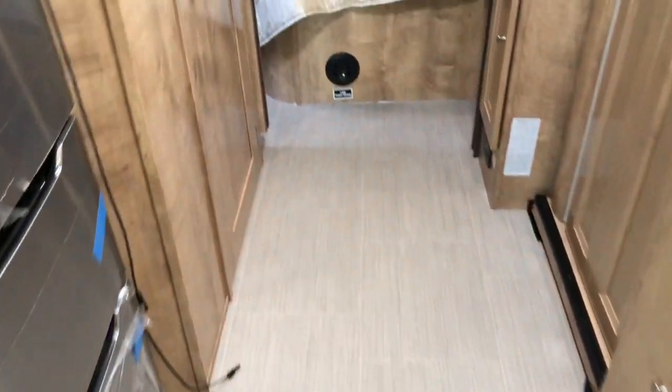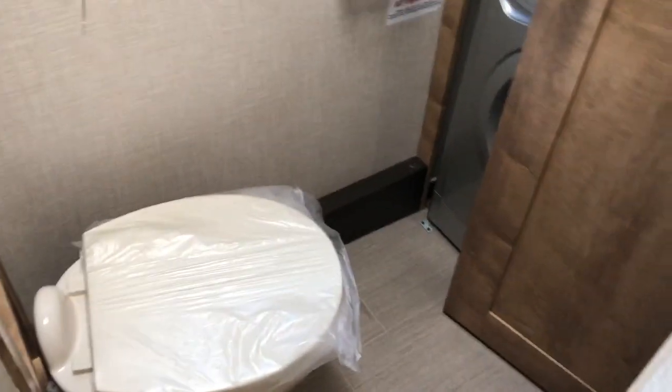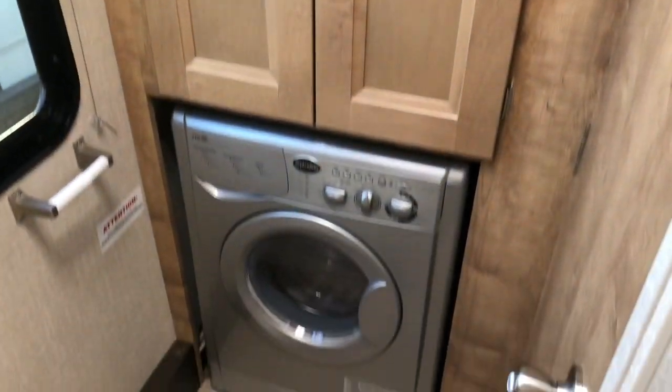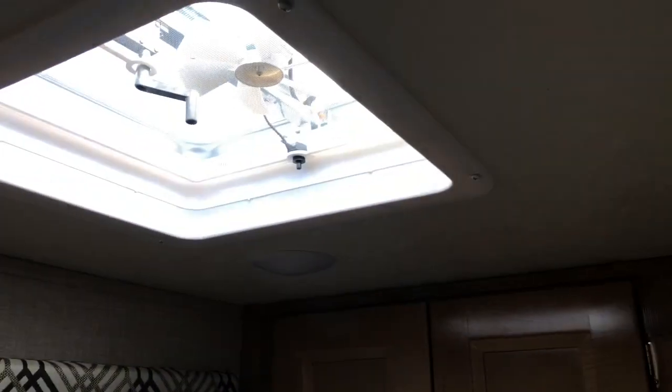This coach is on a Ford V10. There's a side entrance to the bathroom with a glass-enclosed shower, overhead skylight, a nice sink area, toilet, overhead storage behind the toilet, and storage above the washer and dryer area with an exhaust vent.